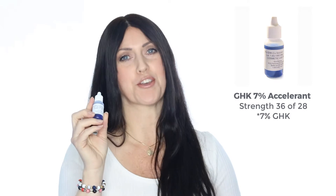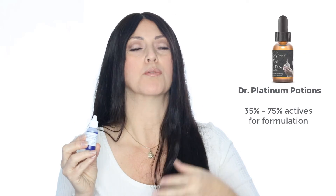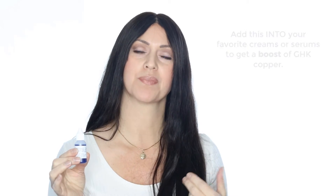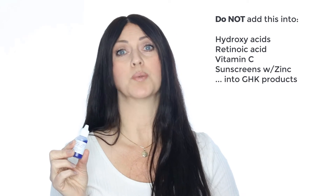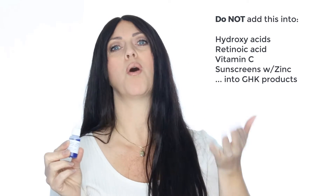The last product is the GHK 7% Accelerant, which has a strength of 36 on the 1-to-28 scale. That's because this isn't meant for usage on its own — it's an ingredient very much like our Dr. Platinum Potions collection, where you add it into another product. This is super beneficial when you already have a regimen and products that you love but want to add in some copper as well. There are a few caveats: you cannot add this into hydroxy acids, retinoic acid (Retin-A), vitamin C, sunscreens that contain zinc, or any other products that already contain GHK, because they could become too strong or irritating.